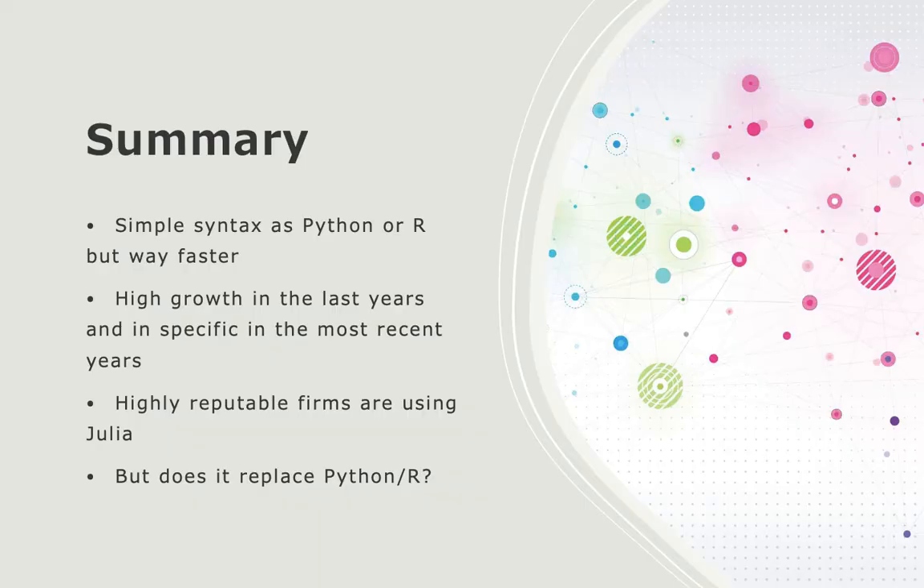Let's briefly summarize and discuss if Julia is a replacement skill for Python or R in data science. Julia has a very simple syntax like Python or R, but is way faster, and unlike Python and R which are interpreted languages, Julia is a compiled programming language. Julia has seen high growth in recent years and is used by highly reputable firms. However, in my opinion, Python and R are still the most common and in-demand languages in data science — knowing Julia is a nice additional skill on your resume, but is not yet replacing Python or R.